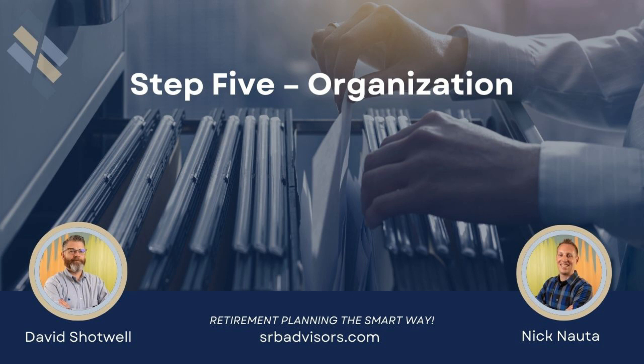You're listening to Kitchen Table Finance. Join Dave Shotwell and Nick Notta as they cut through the complexity of financial planning and serve bites of investment advice that are both personal and practical. Hey Dave, how are you doing today? I'm doing great as always, Nick. It is a blustery fall day here in northern Michigan. That's right, fall came out raging recently — great podcast weather.